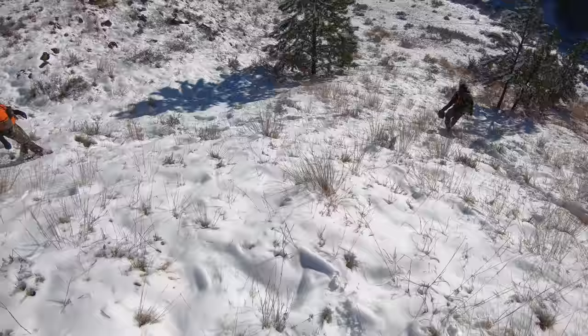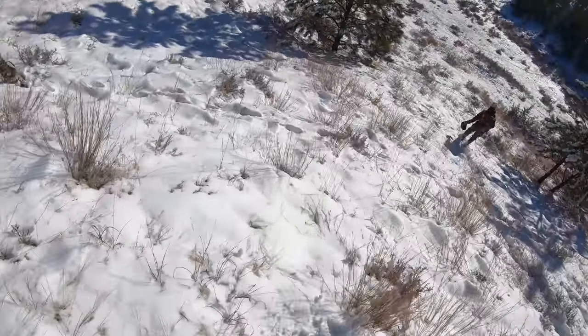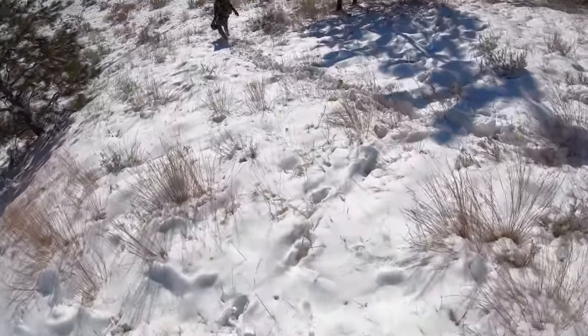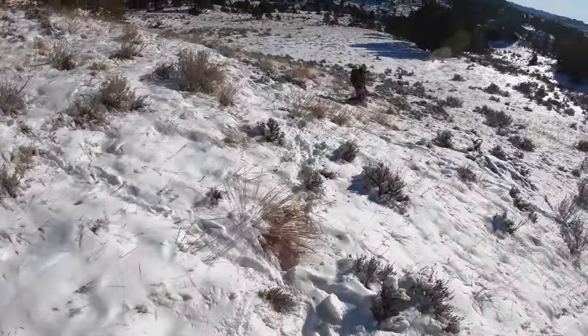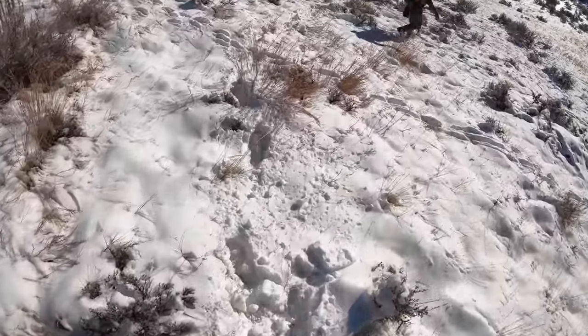Alright guys, it's day 2 of our sheep hunt. We're checking out this area we got a tip on — supposedly a 200-inch ram in here, so we're going to give it a try. We just spotted some sheep in this little basin where we're headed. The guys who showed us the picture also showed us a little ram that the big sheep was with, and we spotted that ram, so we're going to go check it out, hopefully find that big 200-incher.